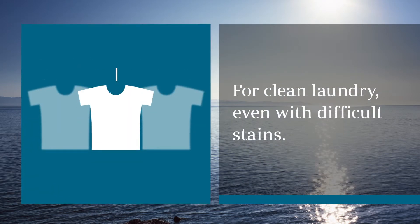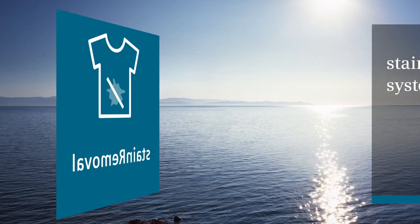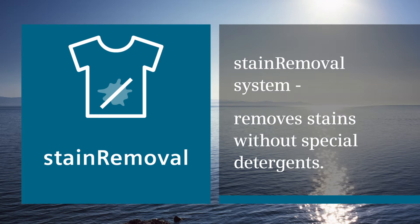For clean laundry, even with difficult stains, Stain Removal System removes stains without special detergents.